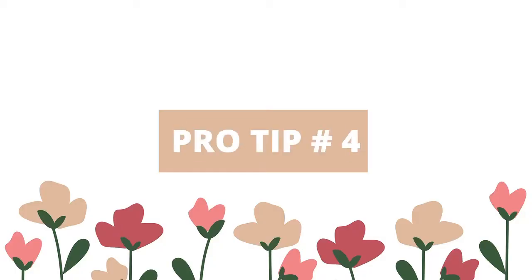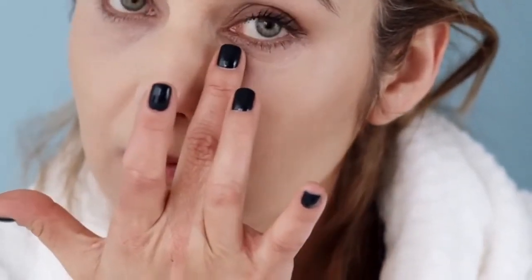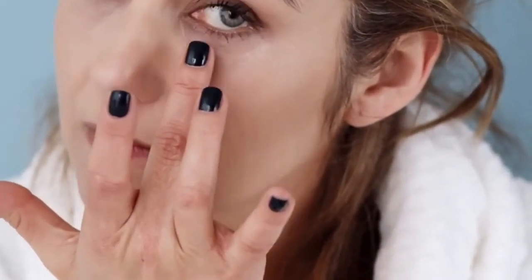Pro tip 4: Eye cream helps prevent common signs of aging, lessens the appearance of fine lines and wrinkles, minimizes puffiness, helps reduce dark circles, delivers tailored hydration, and helps even skin tone. Starting just below the inner part of your eyebrow and moving sideways and upward along the orbital bone, avoid rubbing it in as this can irritate the fragile eye area and cause broken blood vessels, making discoloration and puffiness worse.